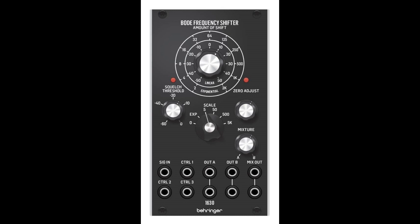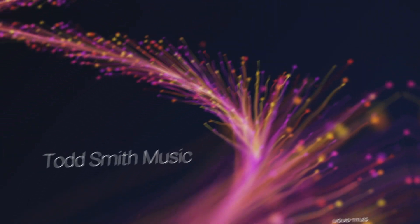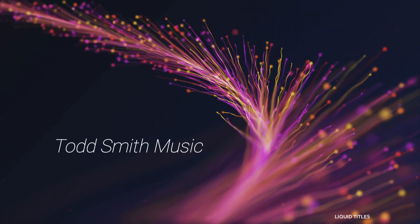Behringer has announced a good amount of products over the last month that have been ready for production. It is interesting to see these products start to roll out. I would love to know your opinion on the JT, and as always, stay positive, stay creative, support each other, and peace.